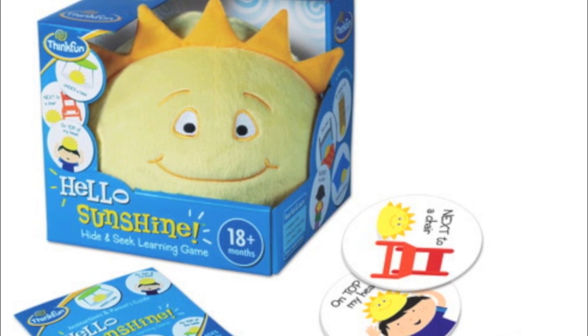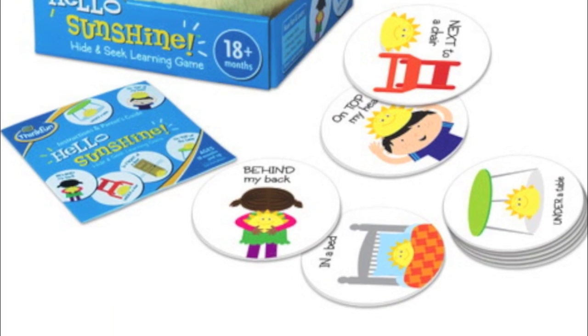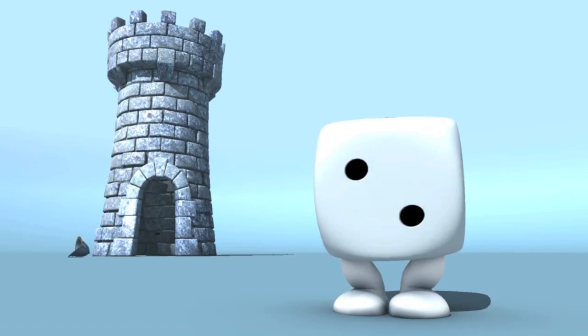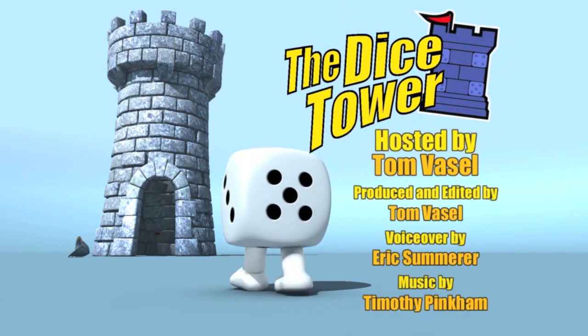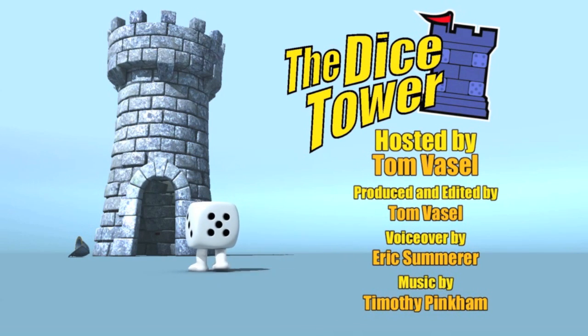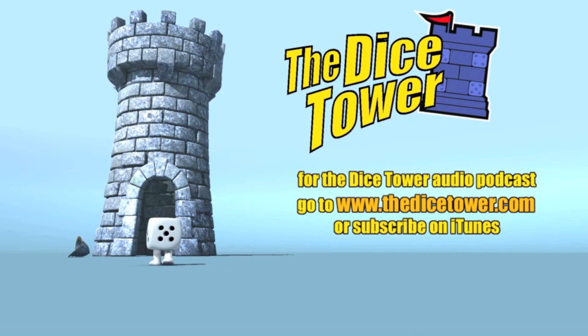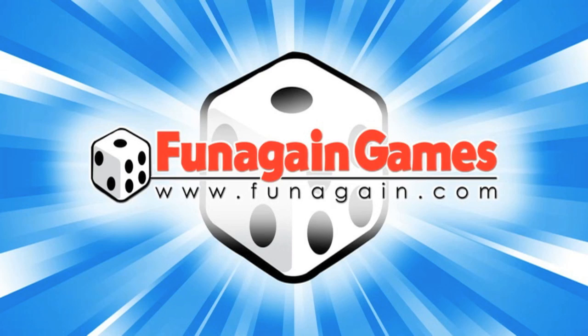Thanks so much for watching the Dice Tower videos. Find more great videos and reviews, as well as our top-rated audio podcast, at Dicetower.com. You can also find the latest board game news at Dicetowernews.com. I'm Eric Sommerer, and you've been watching The Dice Tower. The Dice Tower is sponsored by Fun Again Games, the world's best game source. Fun Again Games has over 5,000 games available. Check them out at FunAgain.com.